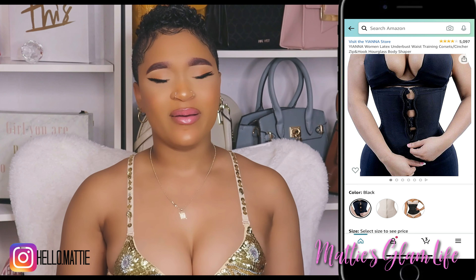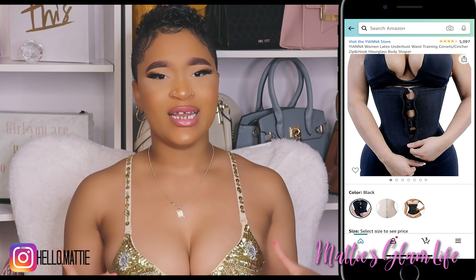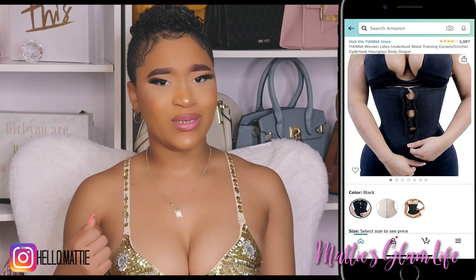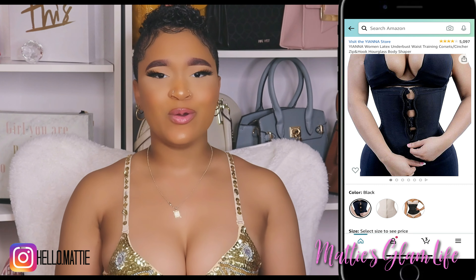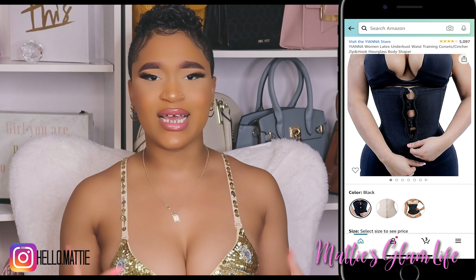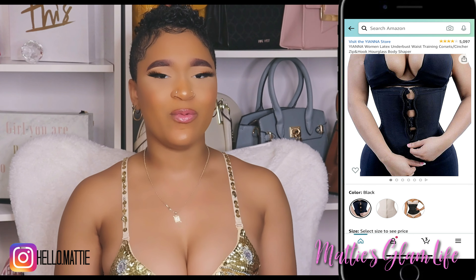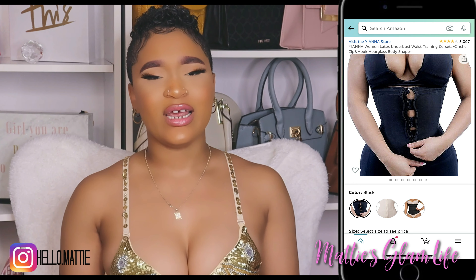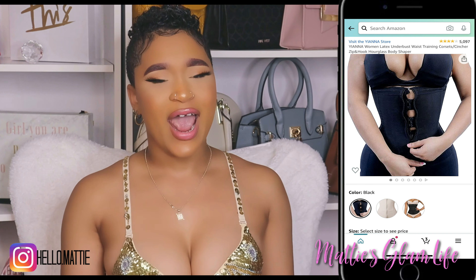This particular waist trainer retails for $26.99 on Amazon, and I got mine in a size small — I absolutely love it. It has hooks under the zipper: you hook them all together and then zip up the zipper, and you are all intact. I typically wear waist trainers like this over clothing, like camis or any type of thin, tight-fitted dress. I typically do not wear these under my clothing, as it can cause bruising, so I always recommend a barrier between the waist trainer and your skin.